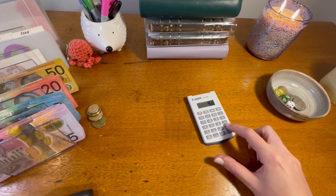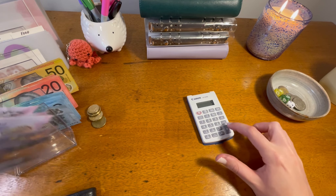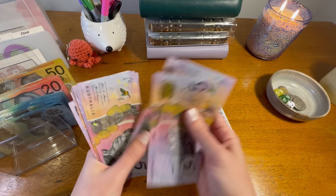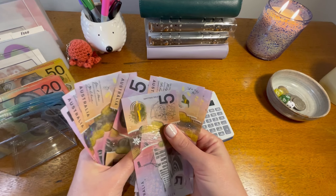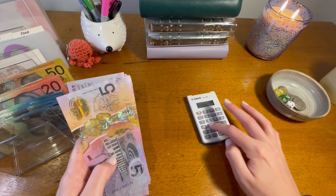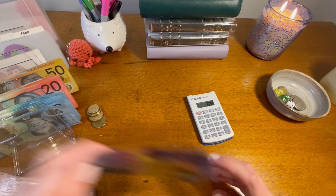So let me recount — 5, 10, 15, 20, 25, 30, 35, 40, 45, 50, 55, 60, 65, 70, 75. So we have $1,040 total.